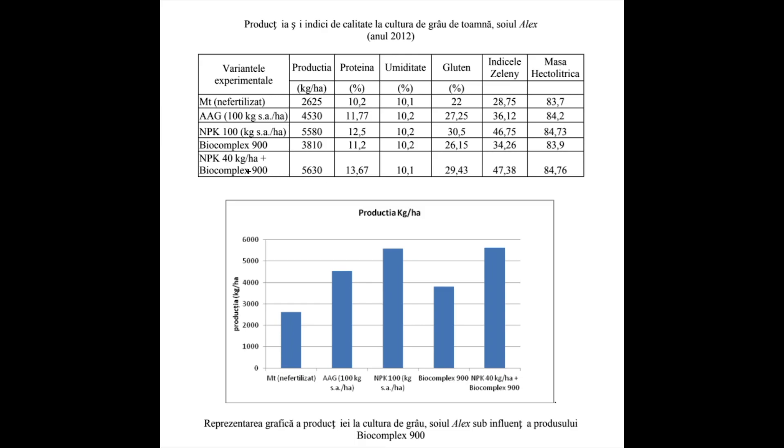The same applies to the last variant with only 40 kg per hectare of NPK plus our product. We had the highest amount of protein, and also hectolitric mass — also the highest amount.